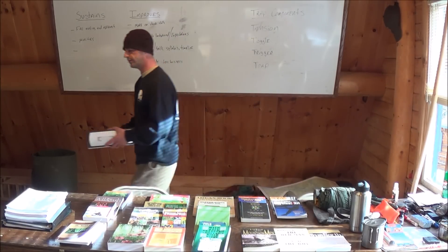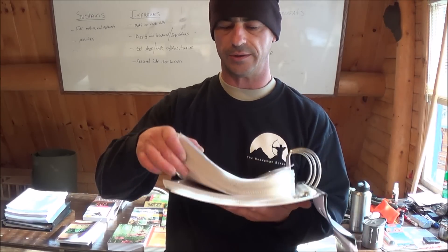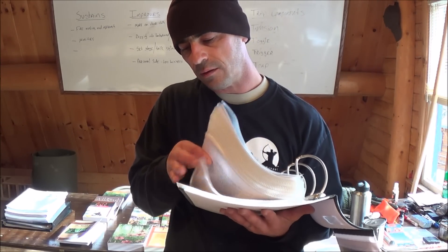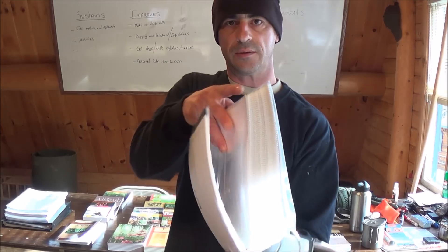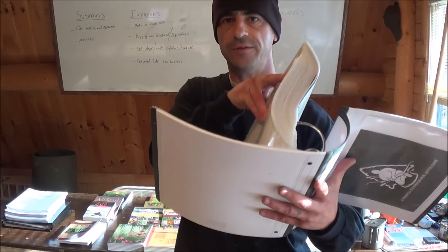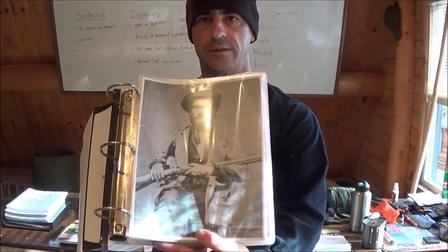Let me give you a quick close-up here. Pretty thick binder, pretty well full — all the pages you see here have the research I've done in them. There are probably four or five sheets at the end that are empty, but that's all the research I've done on Nesmic and what I could find.